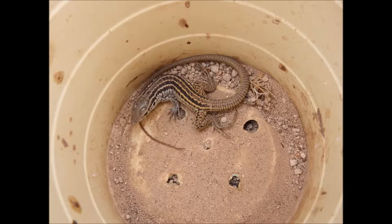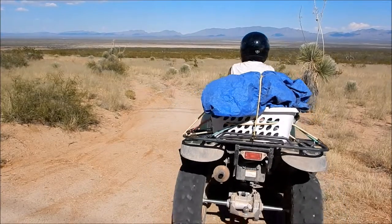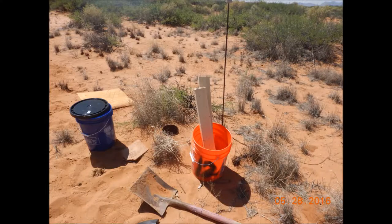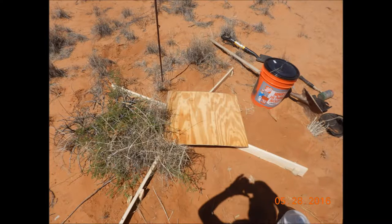I then found out why. I witnessed a whiptail lizard jump on top of the funnel and use the now rusted-out cans to climb out. I got temporarily frustrated, then decided to submit a new research proposal to Jornada to dig 144 five-gallon buckets into the ground. Happily, they approved my idea, and with the help of some truly amazing students, I gave the pitfall traps a facelift.